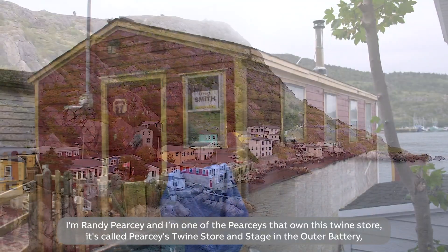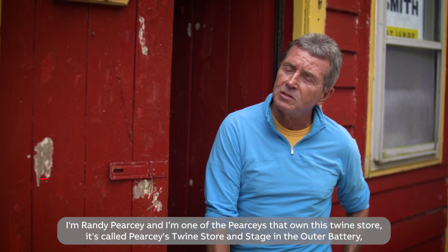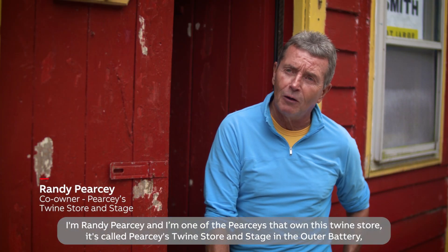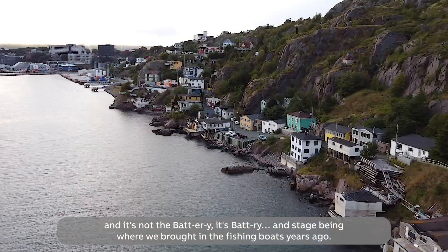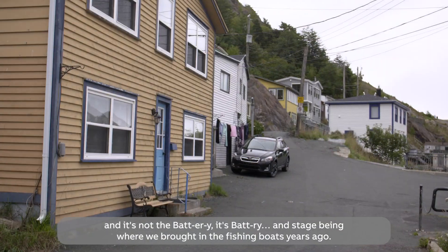I'm Randy Piercy and I'm one of the Piercys that own this twine store. It's called Piercy's Twine Store and Stage in the outer battery. And it's not the battery, it's battery. The stage being where we brought in the fishing boats years ago.